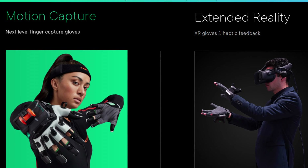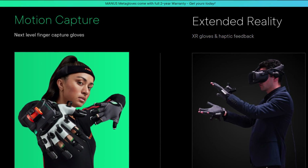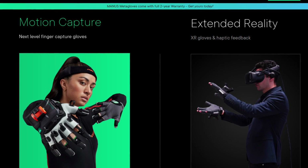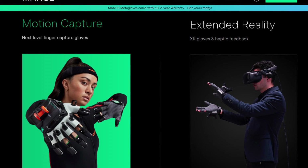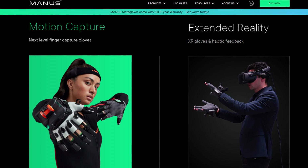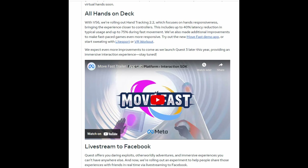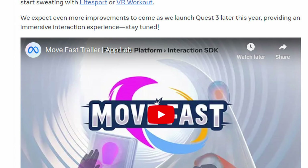There are some near-perfect solutions — like Manus, for example — but those use gloves, which are great for motion capture. The question is what we can do without gloves and how well tracking will work on the Quest 3. Meta already posted on Meta.com on July 20, 2023, stating: 'We can expect even more improvements to come as we launch Quest 3 later this year, providing an immersive interaction experience — stay tuned.'